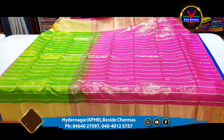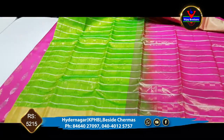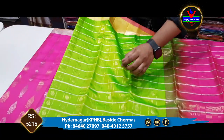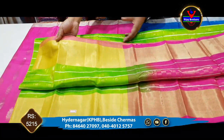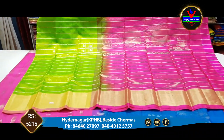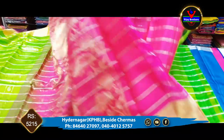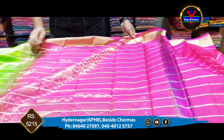We have a contrast color — green and pink combination. We have a country border style. We have silver jerry lines and gold jerry lines. We have mango booties and gold jerry lines. We have a 6-inch border. We have 1 meter. We have a pink color combination. We have a blouse with a contrast. We have ₹5,215.